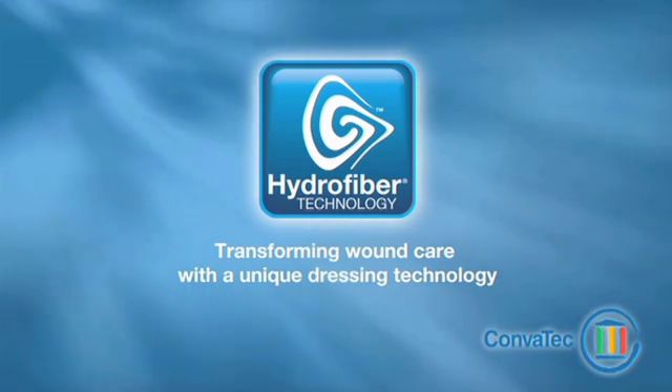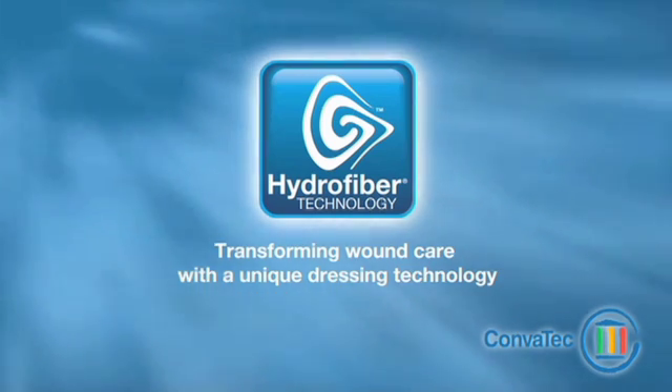Hydrofibre technology, transforming wound care with a unique dressing technology.